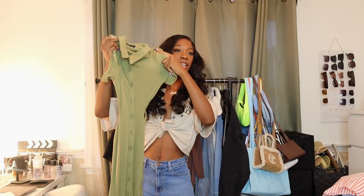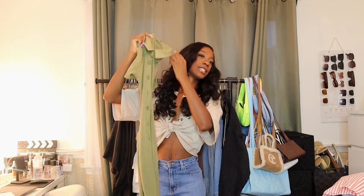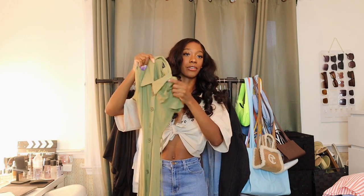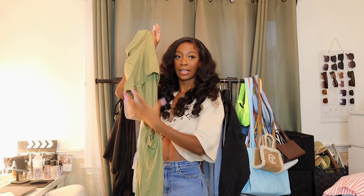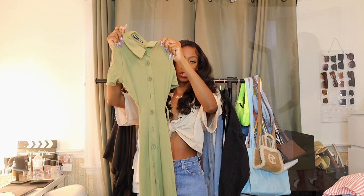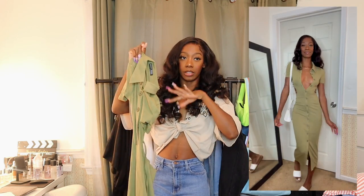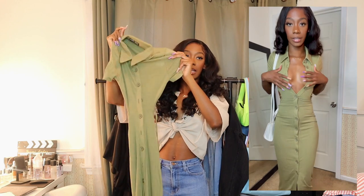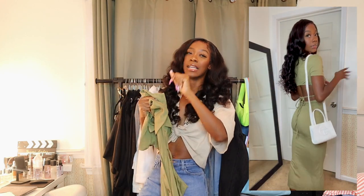The next item is a ribbed green dress that buttons all the way down. The real kicker is the back — it has an open back that ties, and just from the way it's made I know it's going to look amazing on my body.